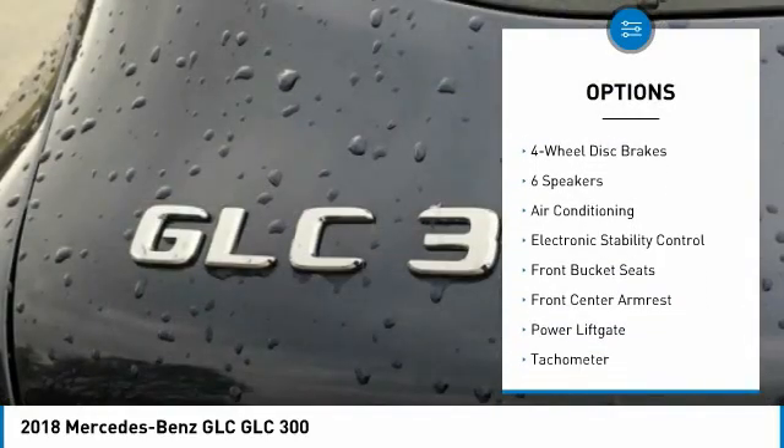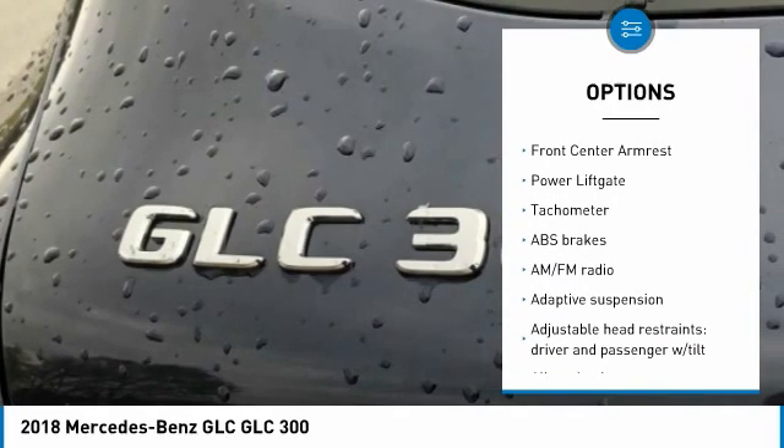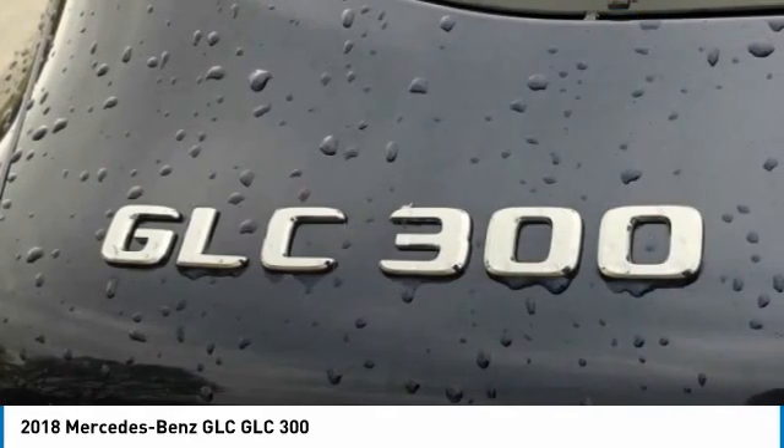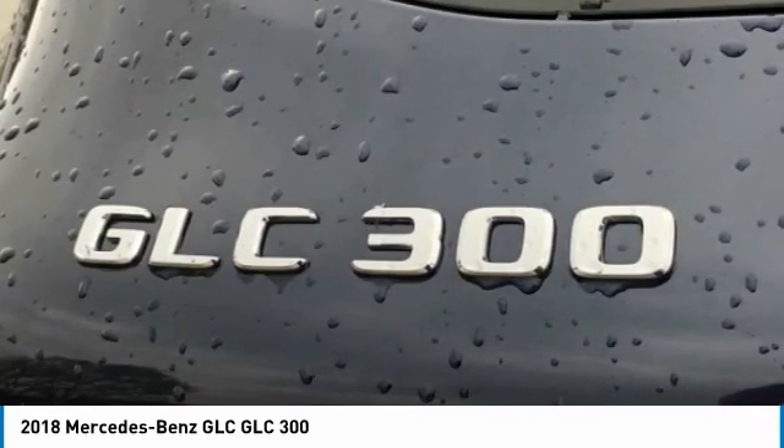4-Wheel Disc Brakes, 6 Speakers, ABS Brakes, Adaptive Suspension, Air Conditioning, Alloy Wheels, AM-FM Radio, Anti-Whiplash Front Head Restraints, Audio 20 with Single CD.